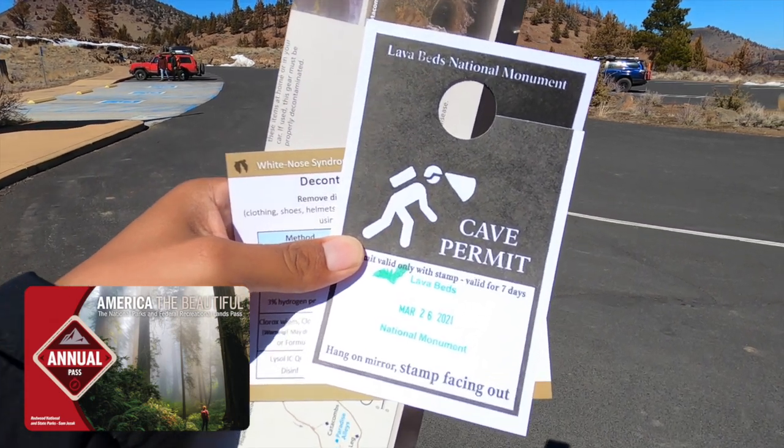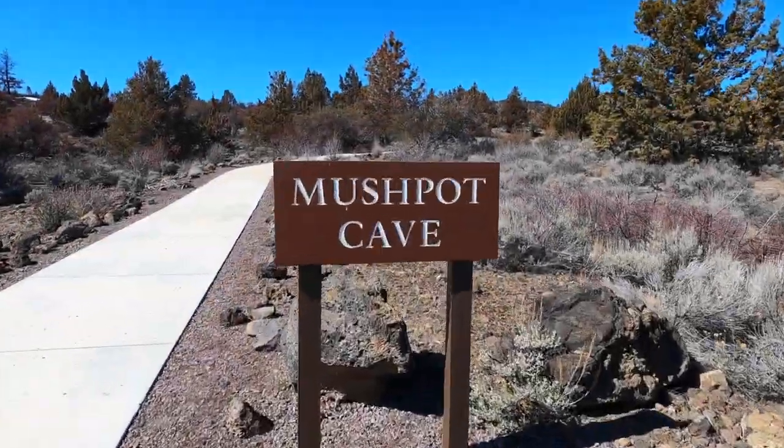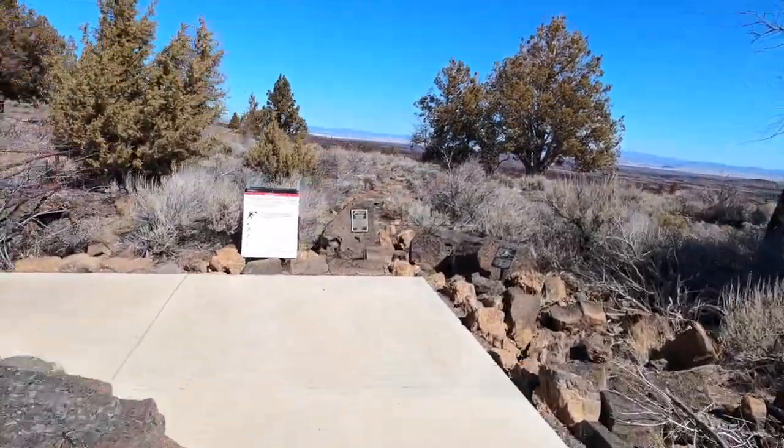Don't forget to bring your annual National Parks Pass, because if you have one, the permit is free. This short trail to Mushpot Cave makes it one of the most accessible caves to access here at Lava Beds National Monument.